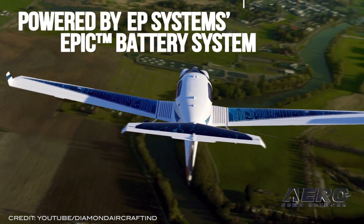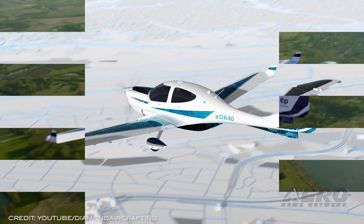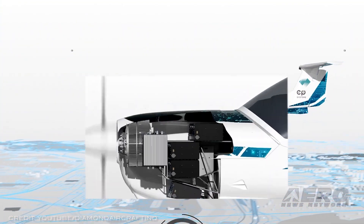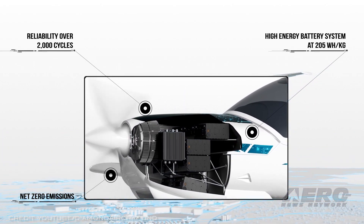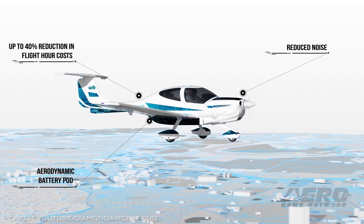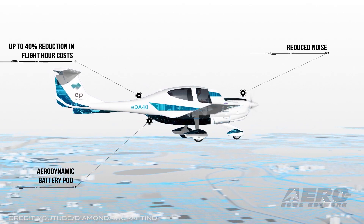Diamond Aircraft's experimentation with electric aircraft began a decade ago when they unveiled their hybrid DA-36 E-Star, a modified HK-36 motor glider. Its sequel arrived two years later — the E-Star II, sporting increased payload and performance. Continued collaboration with corporate partner Siemens brought the HEMEP, the hybrid electric multi-engine. After years of development, Diamond feels confident that technology has matured enough to offer their first fully electric general aviation trainer, the eDA-40.